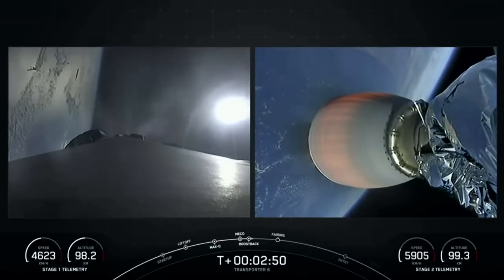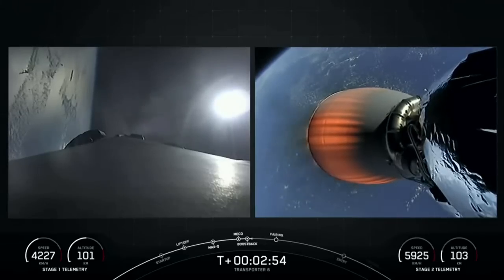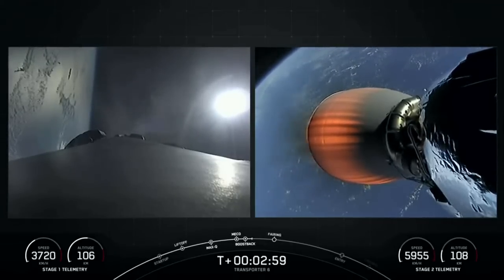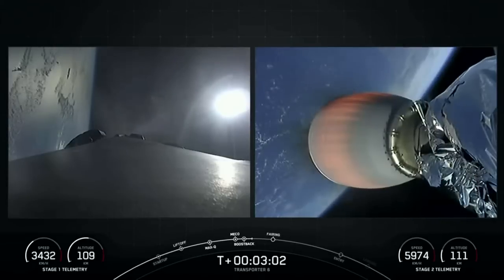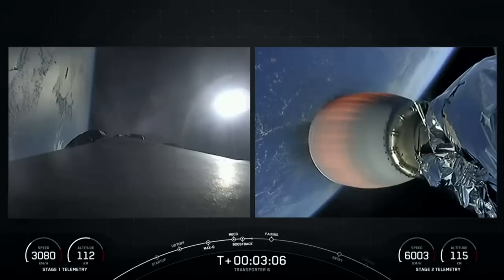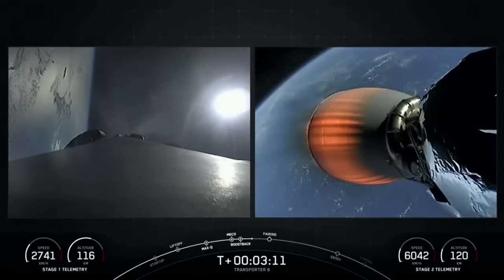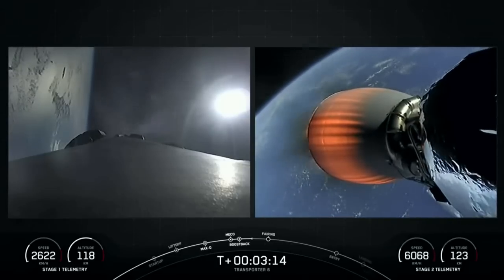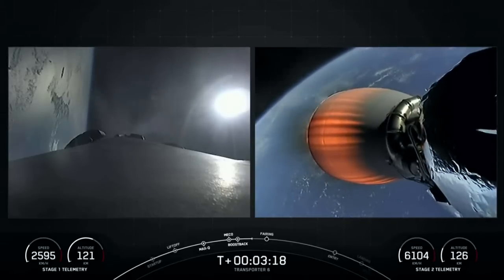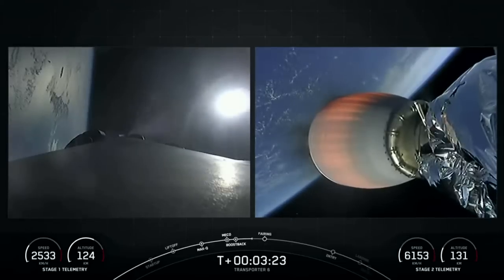Now this burn on the first stage will last about 47 seconds, and the second stage is going to continue burning for a while — it will complete its burn until the T plus eight minutes and 20 or so second mark. Shortly after the boost back burn ends, the next major milestone will be fairing separation. You'll see that on the right hand side of your screen. Stage one boost back shutdown.